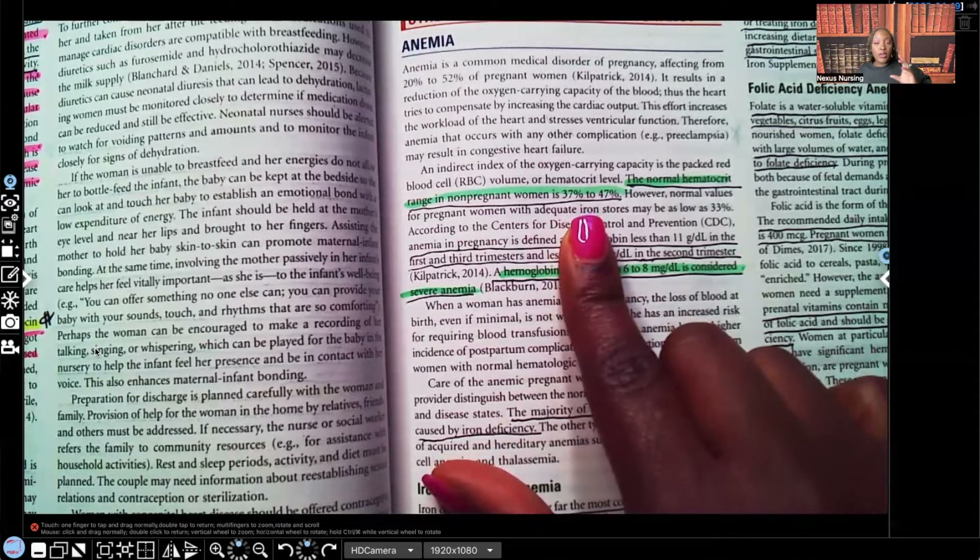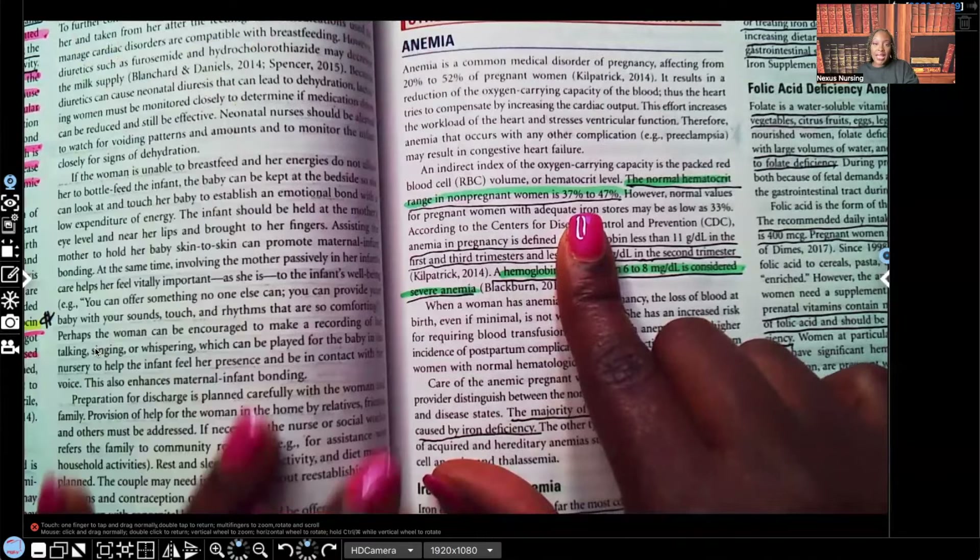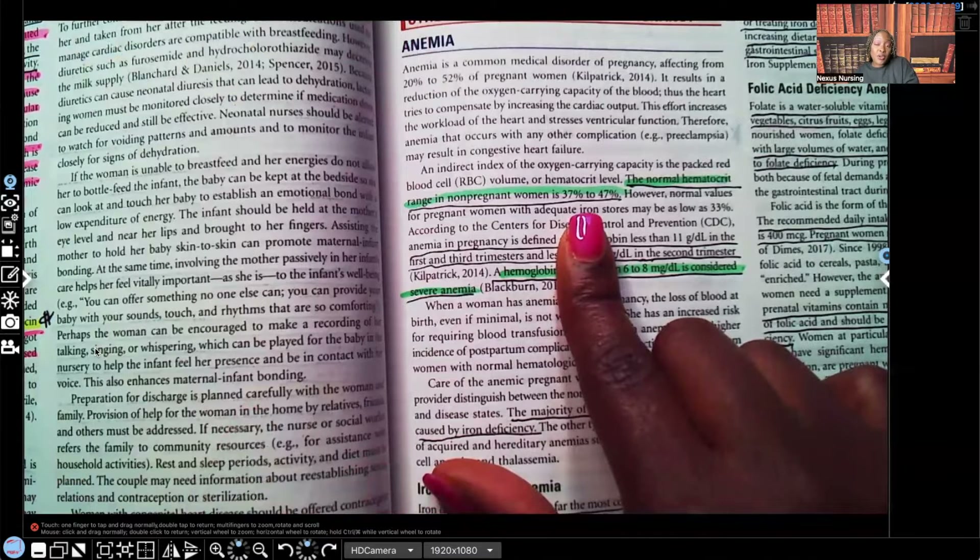Your normal hematocrit is 37 to 47%. When I'm doing these lessons, I just don't have enough time to cover everything, so I'm pulling out the most important things to give to you.